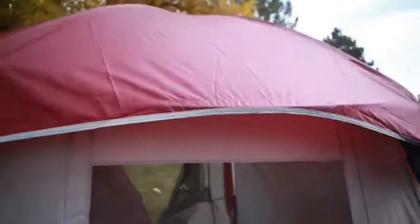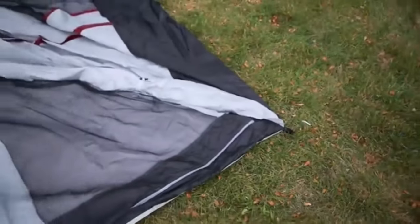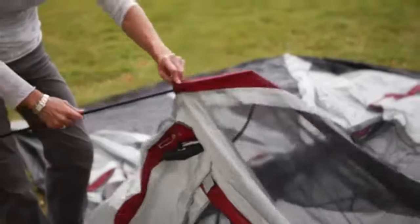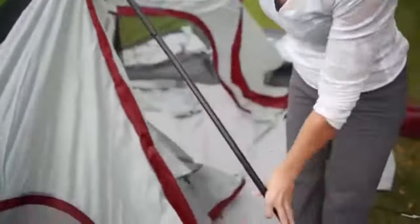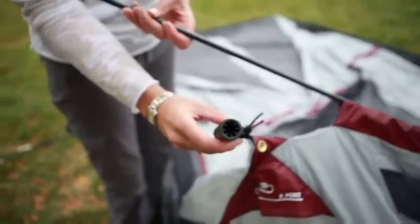Cons: The design of this tent makes it difficult to clean — the floor is composed of two mesh materials that trap dirt and small rocks. Some customers have reported problems setting up this tent in strong winds, as the wind could blow it away if not set up correctly. It is also a large tent, making it difficult to pack back into its box once you're done with it.